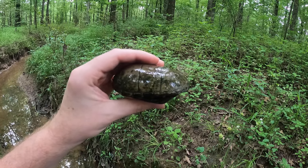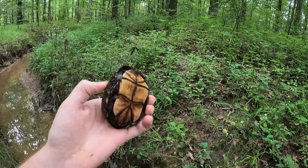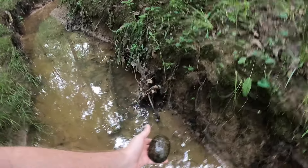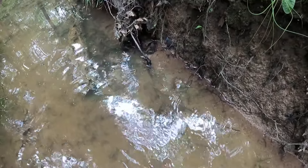They're really one of the most aquatic turtles in the world. They do come out and bask, but they're very aquatic. All right, let's put her back. She's more scared than the other ones I've seen.